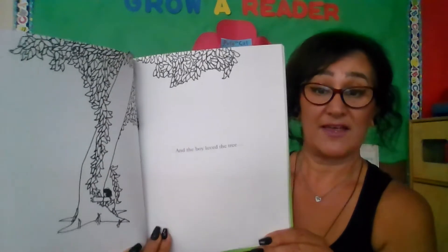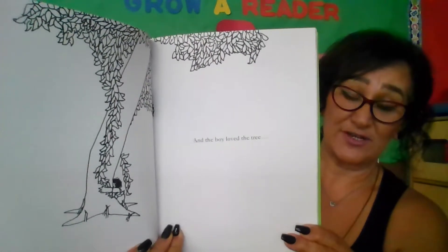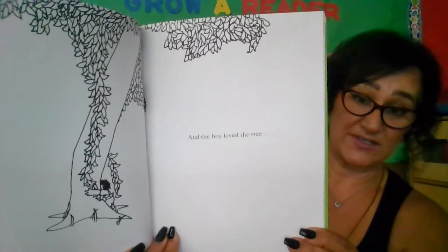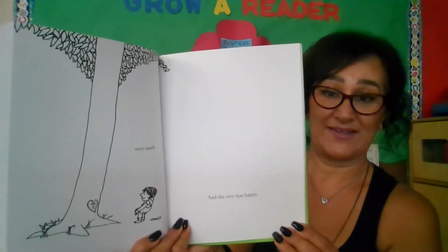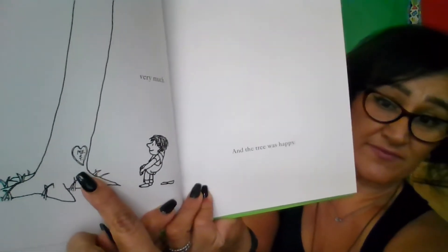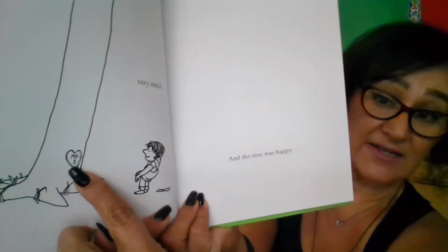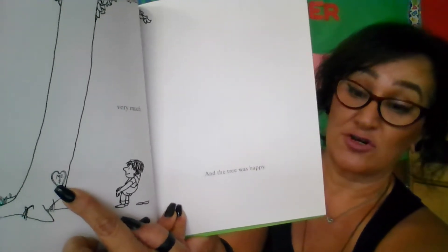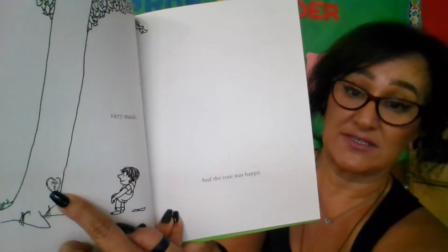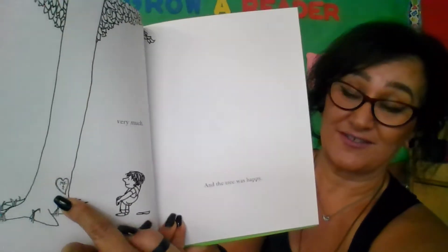And the boy loved the tree. He's giving the tree a great big hug — do you think the tree is giving a hug back? He loved her very much. And the tree was happy. The little boy carved into the trunk of the tree — he put 'me' and 'T.' So 'me' would be the boy, and 'T-T-T-tree' — the word tree starts with the letter T. So him and tree, and the heart is a symbol for love. So they love each other.